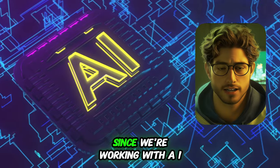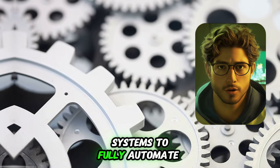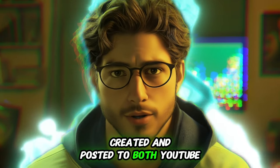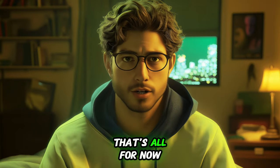I've got one last pro tip. Since we're working with AI, you can combine multiple systems to fully automate everything. Imagine a setup where your shorts are automatically created and posted to both YouTube and TikTok without you lifting a finger — that's the ultimate goal. That's all for now. See you soon.